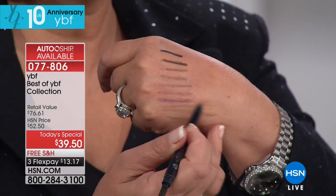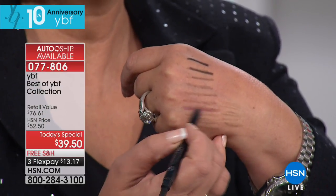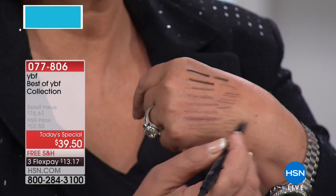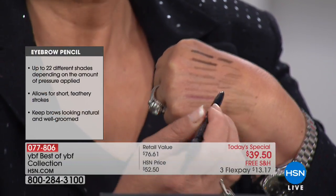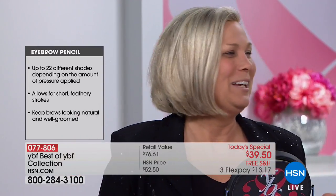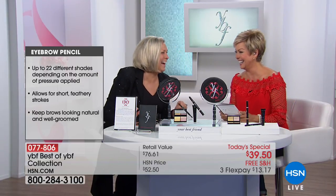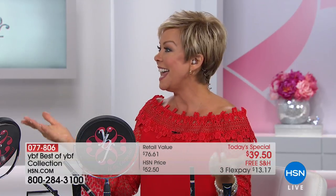Depending on the pressure you apply, the color changes, and you'll decide what shade depending on your hair color. Here's my brunette girlfriend — you can go all the way into black. How about salt and pepper hair? How about taupe? Or golden brown, golden blonde? She and I went to the hairdresser — we never know what we're going to be when we come out because we are all natural. That's why this brow pencil is so great — you never have to change it. The same pencil will be fine no matter what your hair color.